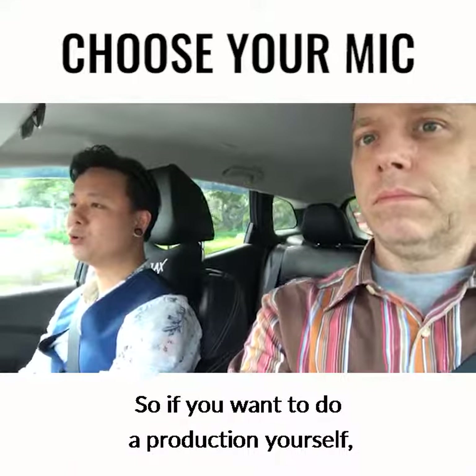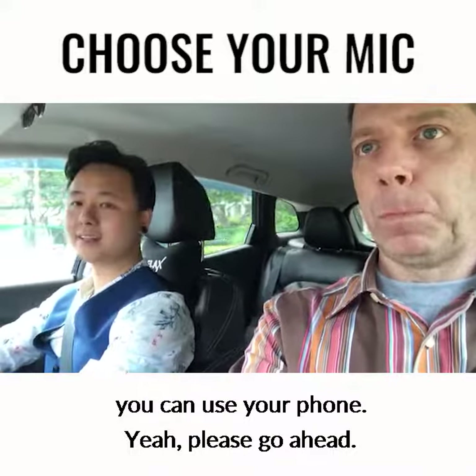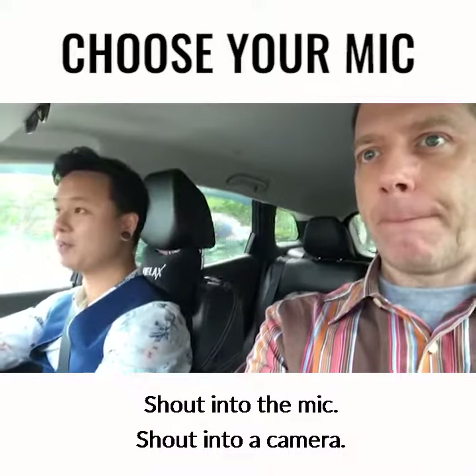So if you want to do production yourself, you can use your phone — go ahead, shout into the mic, shout into the camera.